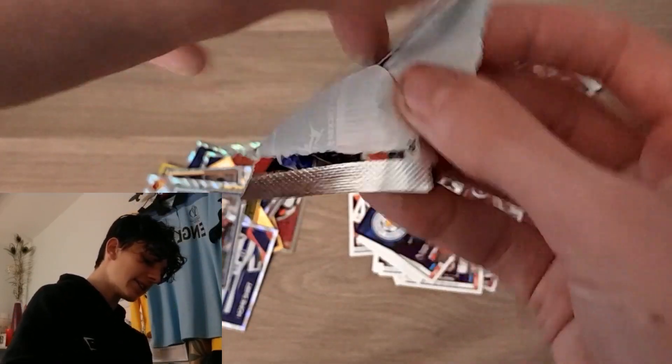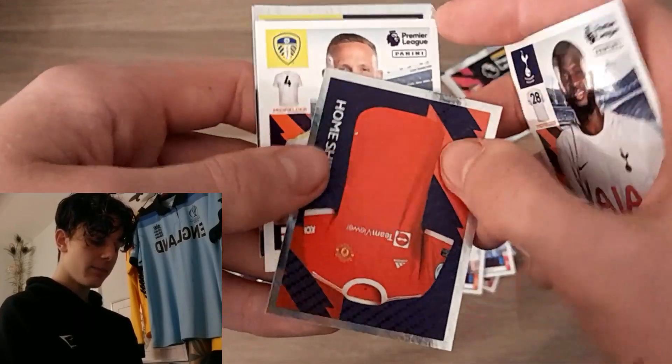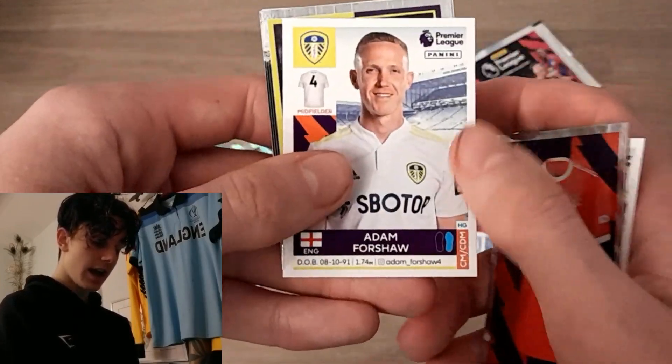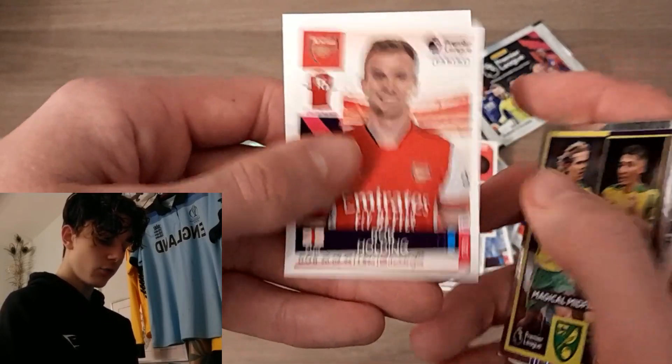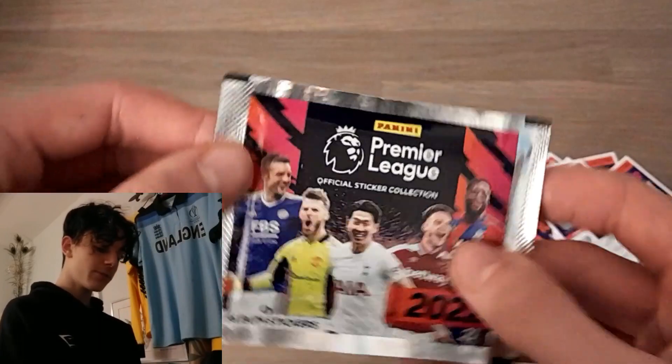Penultimate pack of the opening — let's get into it. We've got Tanguy Ndombele, the Man United home kit, an Adam Foreshaw duo, Norwich, and Rob Holding. And that is that — on to the final pack of this pack opening.